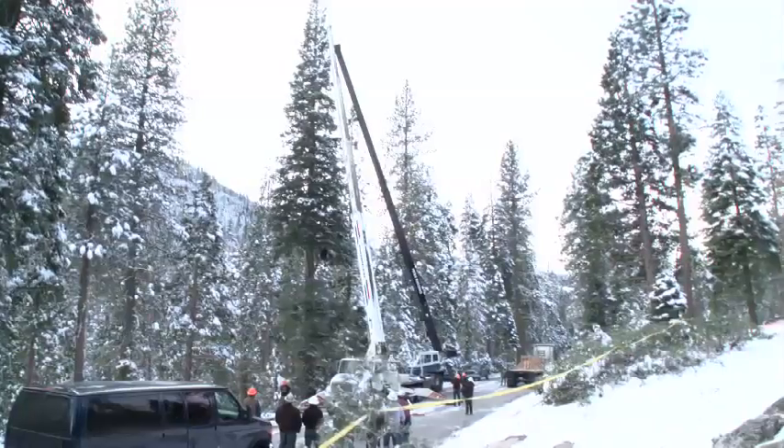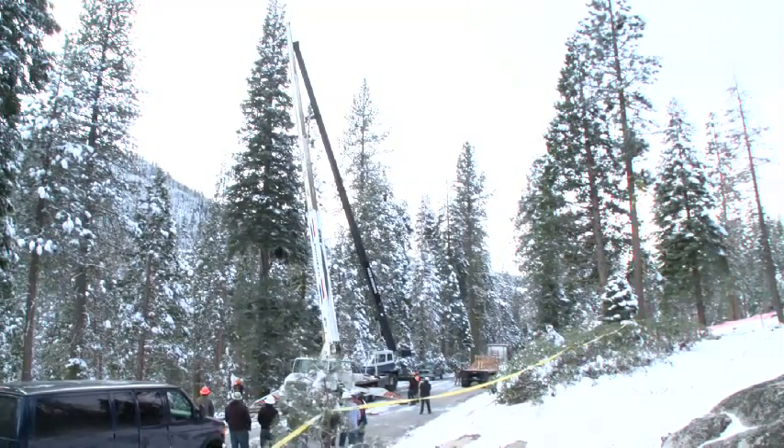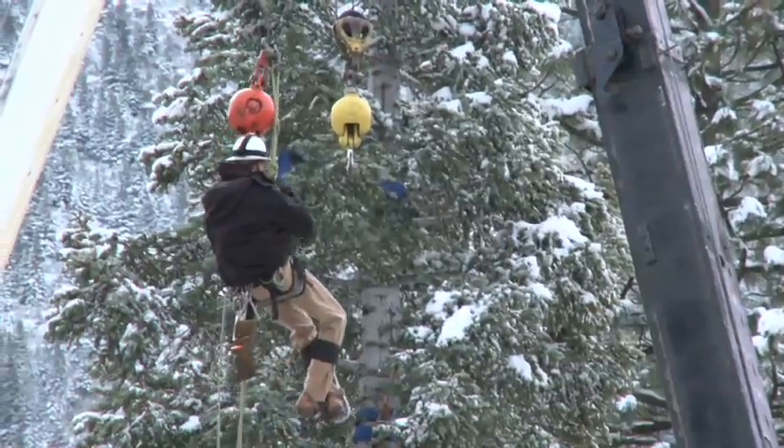This is a totally unique, once-in-a-lifetime experience. Never worked on a tree before, so very honored and excited to be doing it this year. Like everybody here, we donated our time and equipment for the American people and the kids.